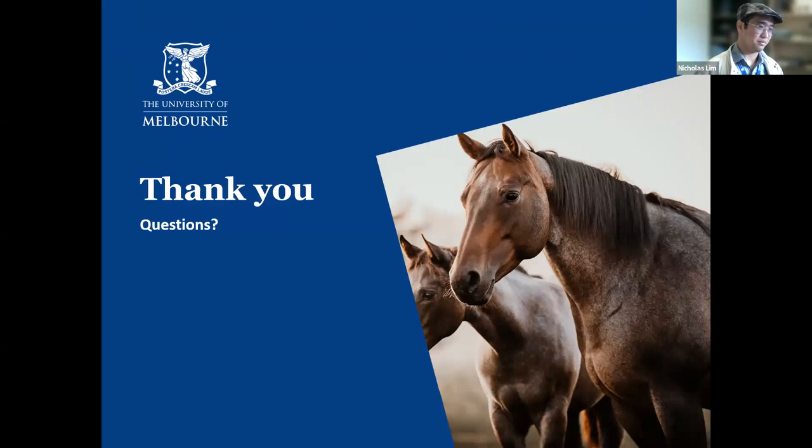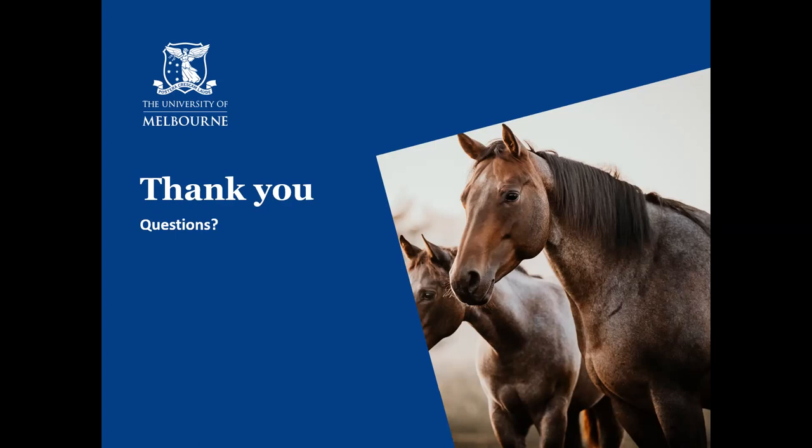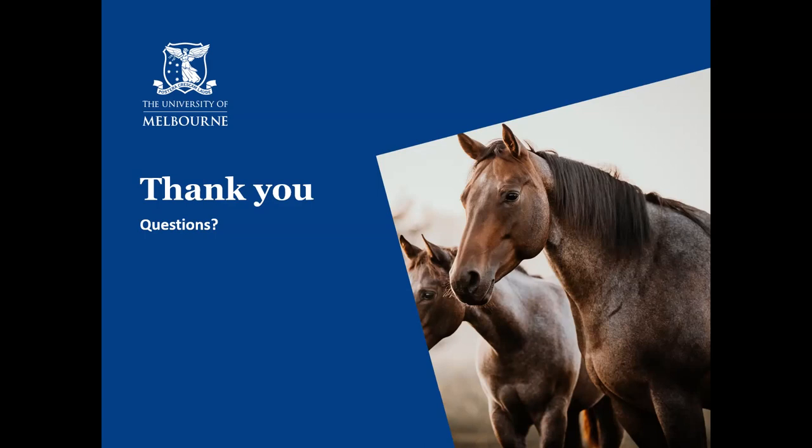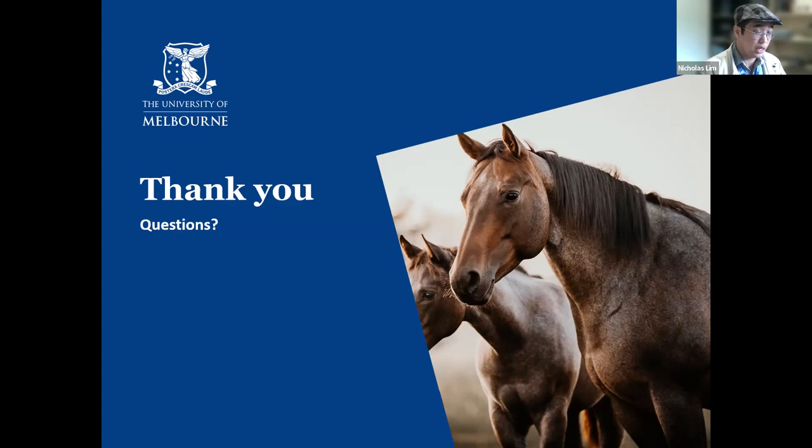Great talk, Nick — really thorough presentation, very impressed. My question: I haven't been to a foaling for many years, but I'm wondering how you plan to collect a sterile amniotic fluid sample during that process. My recollection is that it can be pretty quick sometimes. Yeah, that's a really good question — hopefully I can do it with the horse's permission. You're right, it happens very quickly with foalings.